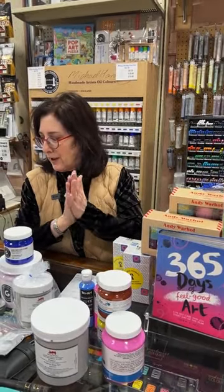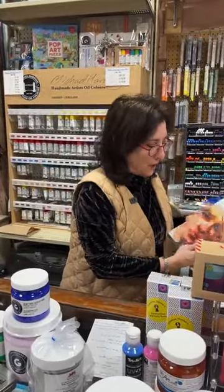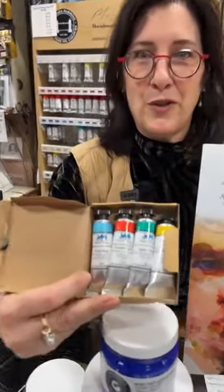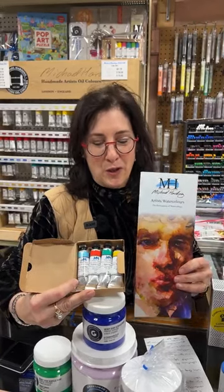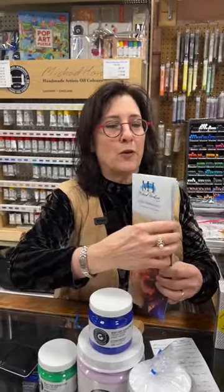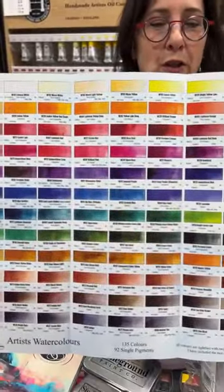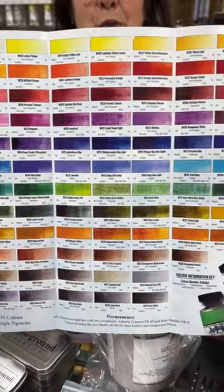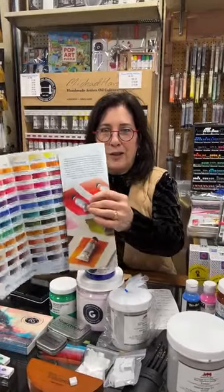I've got some teasers, and my staff don't always like me to tease you. A couple of things — we had a lot of requests. Michael Harding Watercolors will be coming in March. We do not have a delivery date yet, so we're being as patient as possible. I'll open this to show you how many colors there are, because there are a lot. We're very excited to have that — unfortunately we have to wait another month. So any of you that have been asking, yes, they will be here.